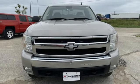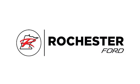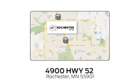You'll never know until you try. Test drive it today. Experience the difference at Rochester Ford. We're conveniently located between 41st Street and 55th Street Northwest on Highway 52 in Rochester, Minnesota.